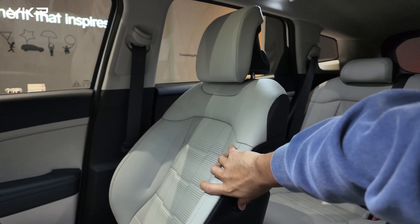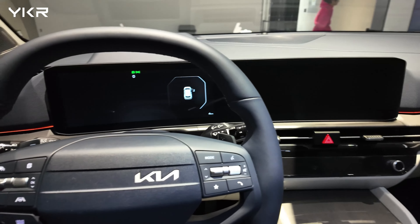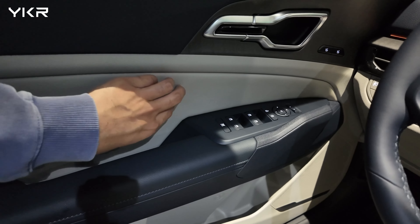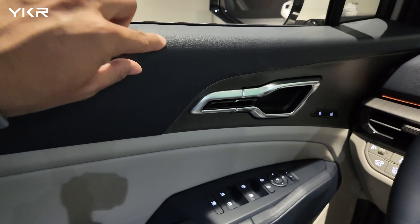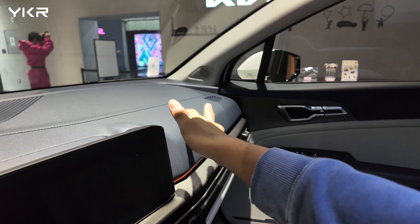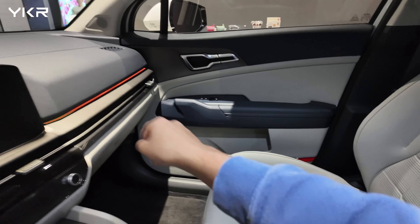It has a walk-in switch right here to control the passenger seat. Personally I like this door catch handle — it's simple. Now let's talk about the material. This part is leather, this part is also leather, however this is hard plastic. This part from the headrest down is hard plastic, and this is soft leather. It's kind of cool, because they use lots of leather overall.